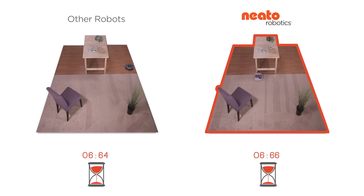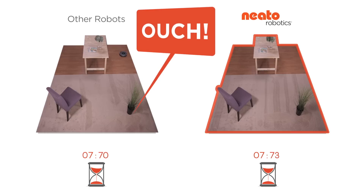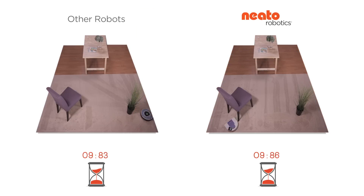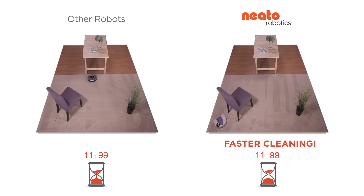The other robot only detects objects by bumping into them, sometimes hard. With no eye or internal map, it moves about the room at random. By sticking to a carefully planned out path, Neato can clean faster — so your home is clean while the other bot is still bouncing around.